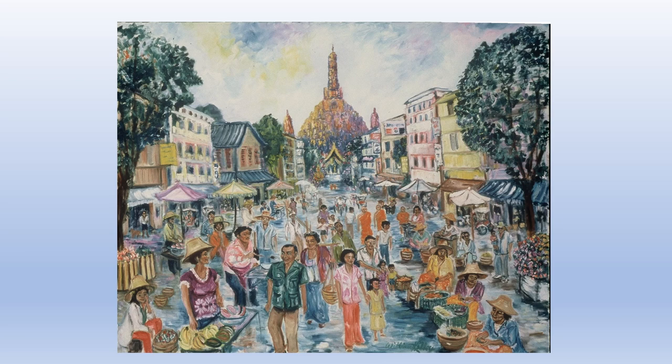Then we have the Buddhist monks that you can see sort of in the center in their orange gowns. The hats that the women in the market are wearing are very typical of Thailand. The entire street is full of people selling their wares.